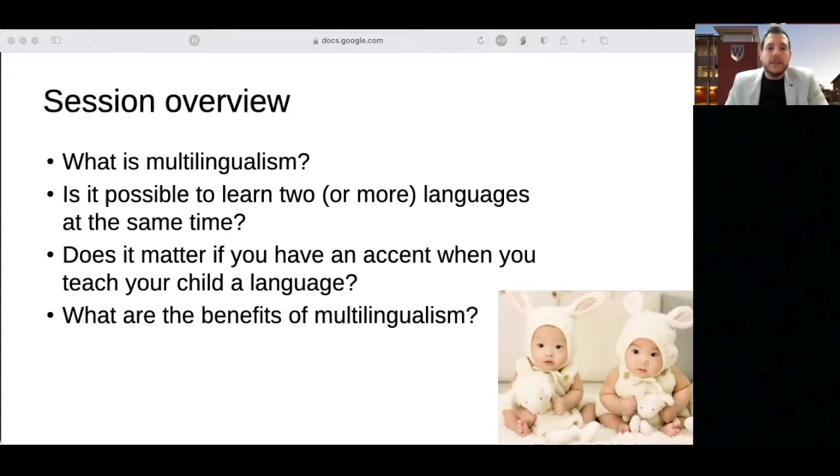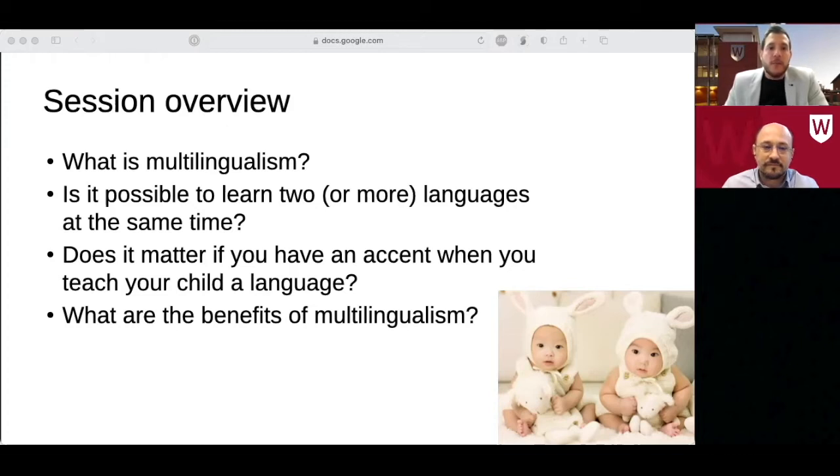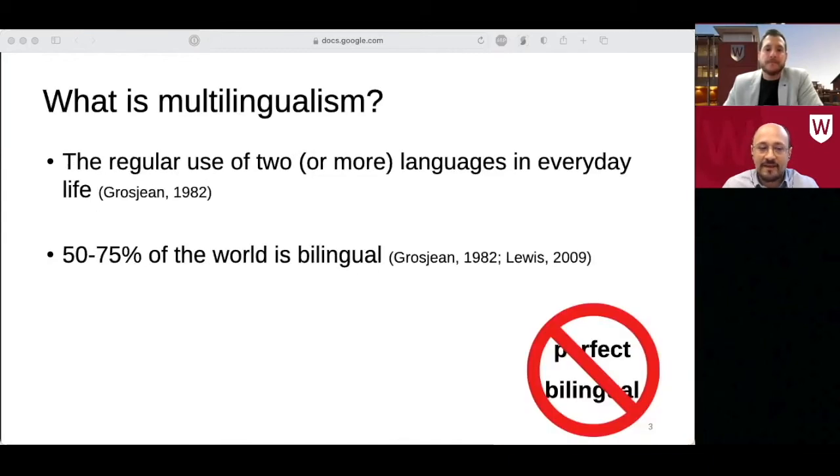I'm going to start by introducing you to Associate Professor Mark Antonew, who is an expert on bilingualism. It's actually really challenging to come up with a definition of multilingualism that everyone agrees on. Some definitions are too restrictive because they require equal proficiency in each language, and this is simply unrealistic. A useful definition is that bi- and multilingualism refers to the regular and frequent use of two or more languages in daily life, which captures what multilingualism is while leaving enough flexibility to account for the different ways in which people learn and use their languages.